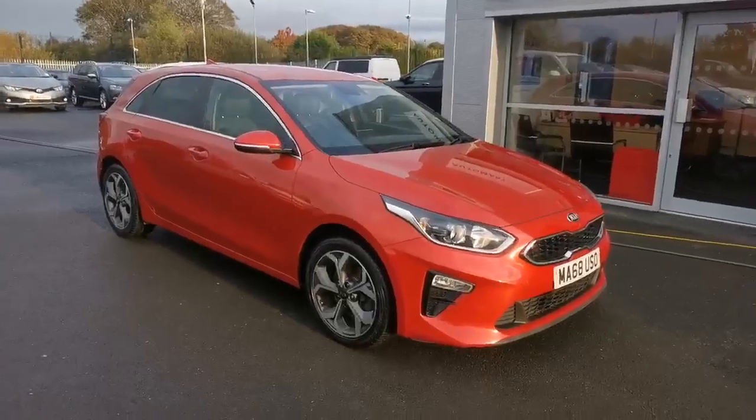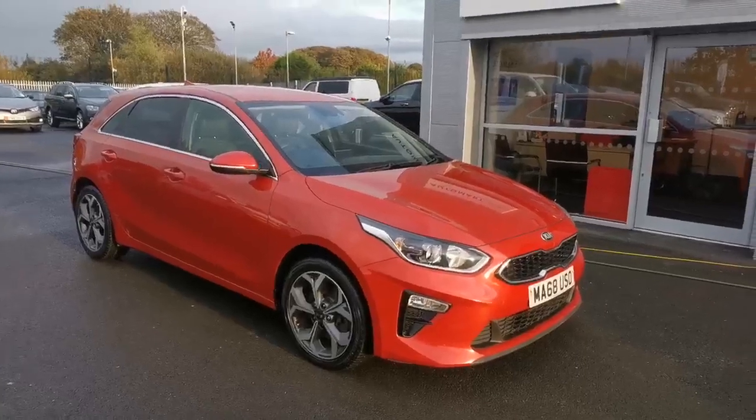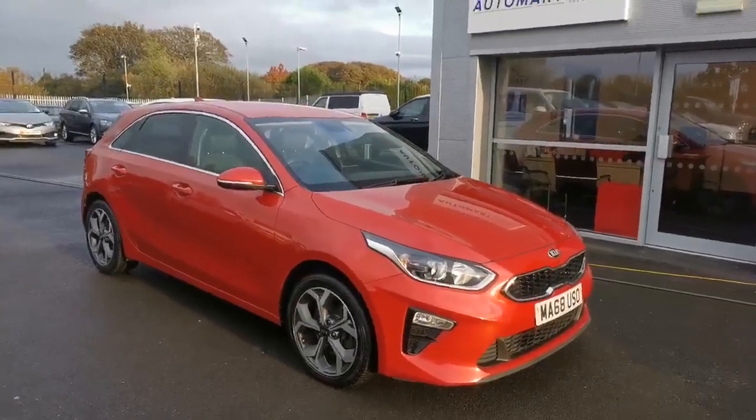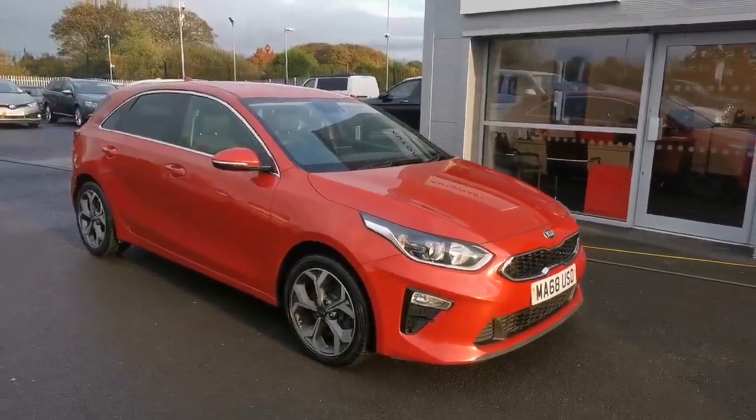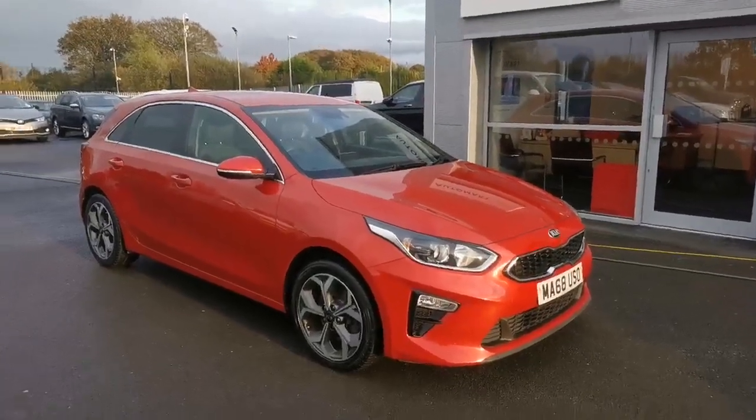Hey guys, Mike at Southport Automart. Next car today is a 2018 68 Kia Ceed 1.6 CRDi 3. It's an automatic, 73,000 miles with a full service history from only one previous owner.